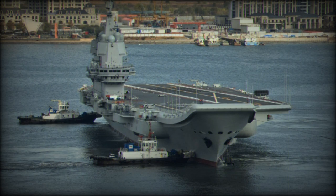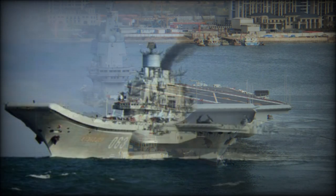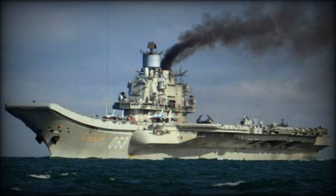It also lacks dedicated electronic warfare and defense suppression aircraft that are used on US carriers. Service of the Admiral Kuznetsov in the Russian Navy has been plagued with various accidents and plane crashes.